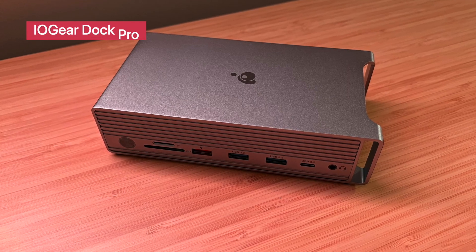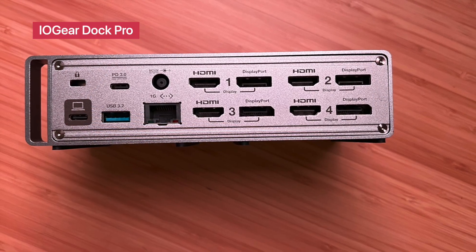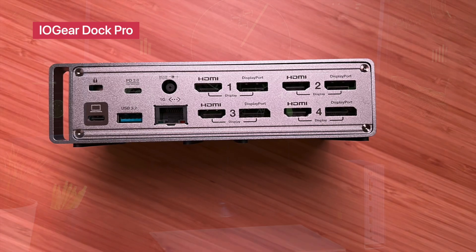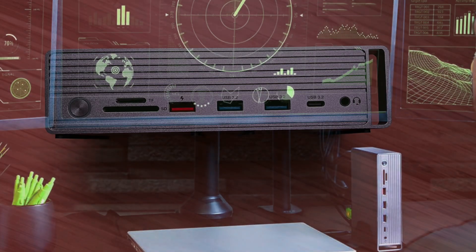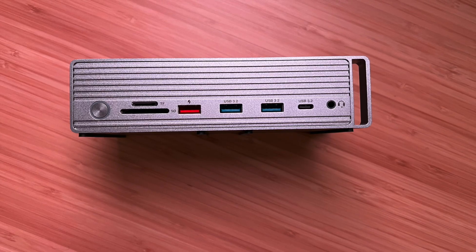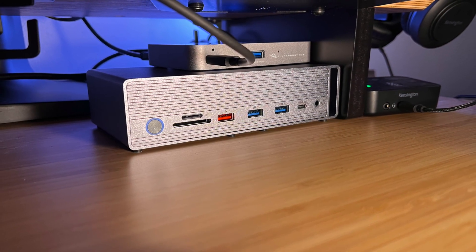Next, the IOGEAR Dock Pro Universal 4K Quad Docking Station delivers workstation-grade expansion through a single connection. With support for four 4K displays, gigabit Ethernet, USB-A and USB-C ports, audio in-out, and SD card slots, it's the perfect all-in-one hub for MacBook Pro users who crave connectivity without clutter.